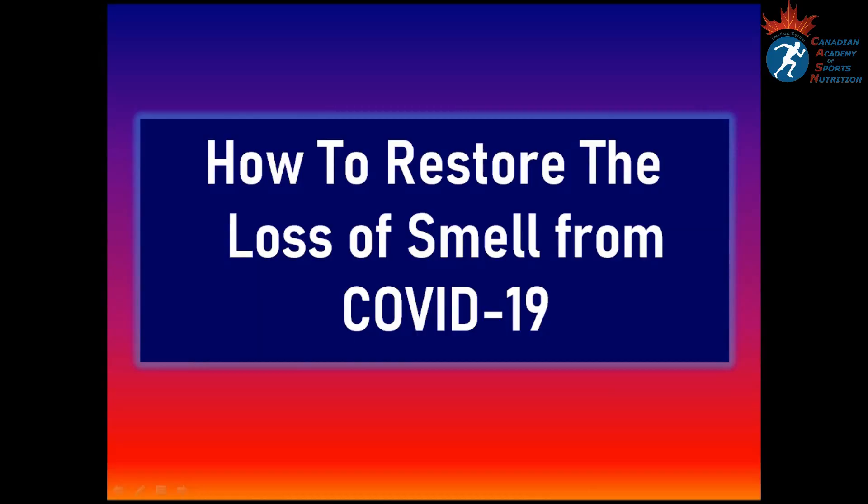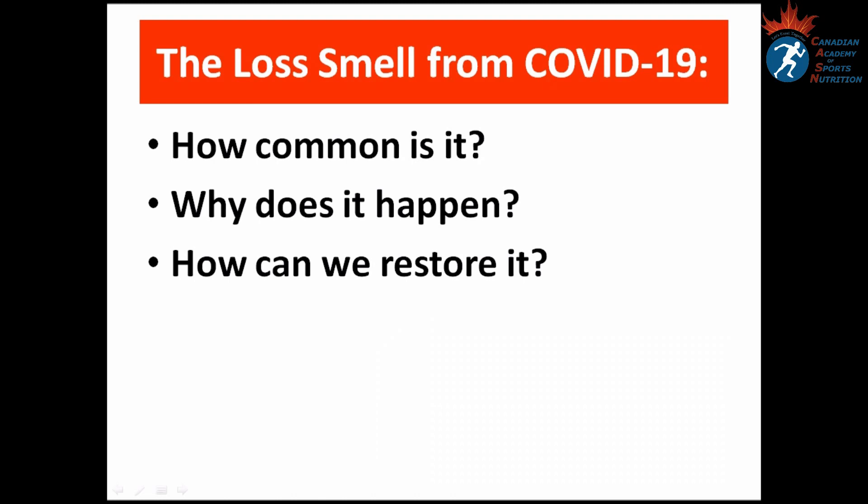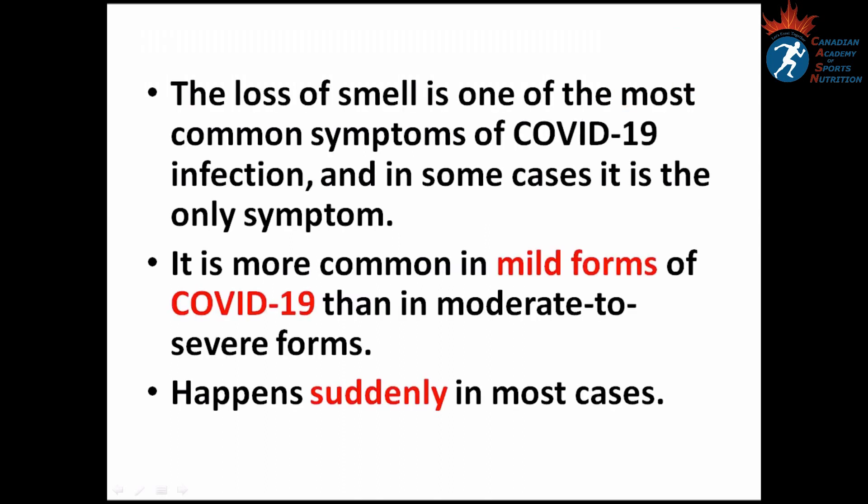Let's go with the slides. How to restore the loss of smell from COVID-19. Through this presentation we are going to answer three questions: how common is it, why does it happen, and how can we restore it? The loss of smell is one of the most common symptoms of COVID-19 infection.